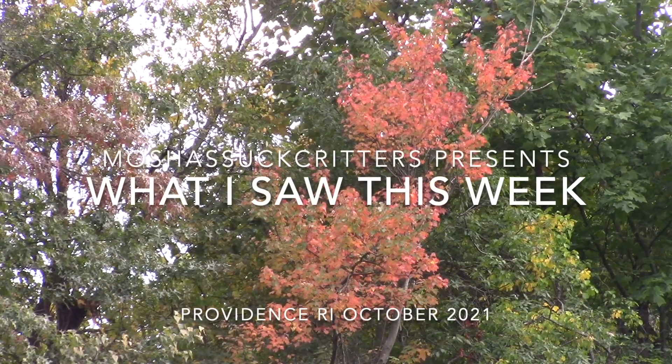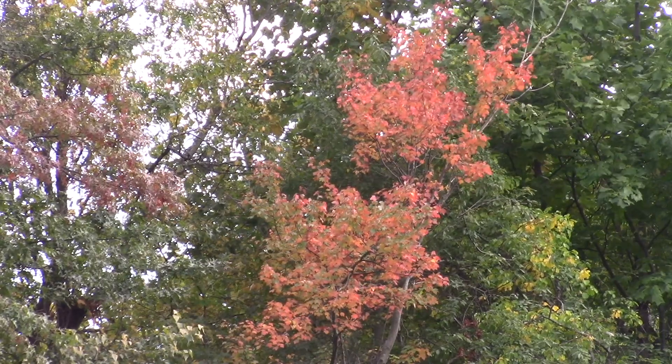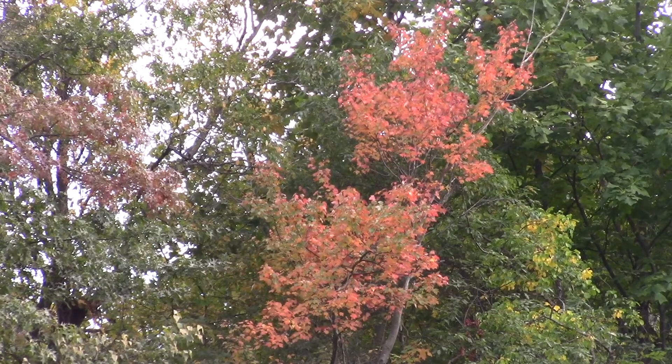It's autumn — the leaves are telling us that. I've been so busy it's been hard to get videos out, but here's what I saw this week.